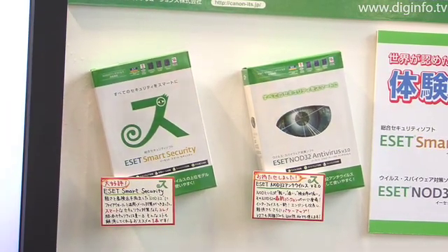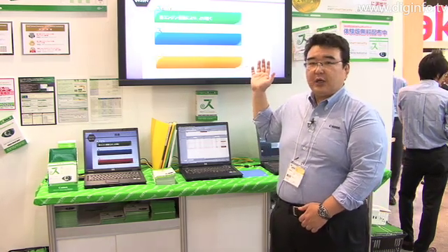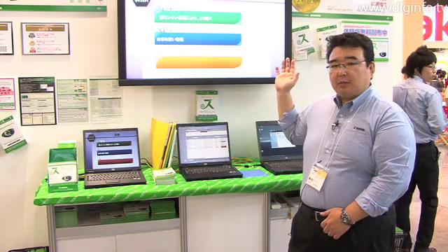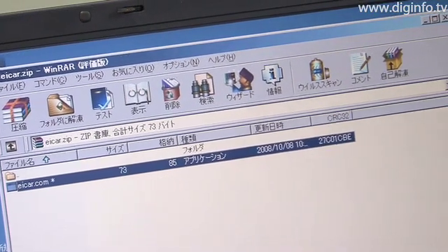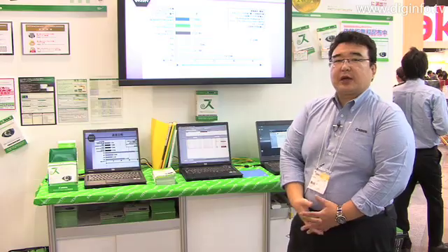This product is starting to be sold as a new product. We are planning to make a version upgrade, so we will be able to improve it more and more.